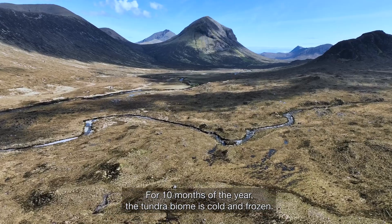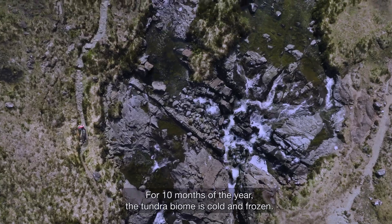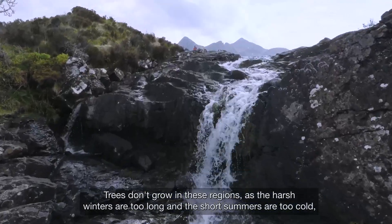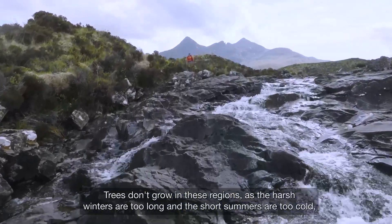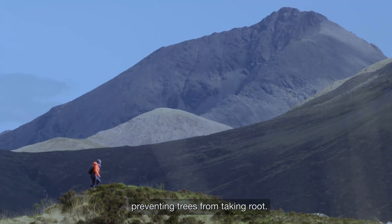For 10 months of the year, the tundra biome is cold and frozen. Trees don't grow in these regions as the harsh winters are too long and the short summers are too cold, preventing trees from taking root.